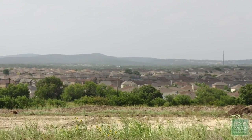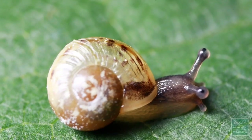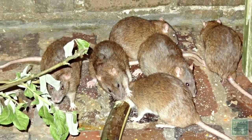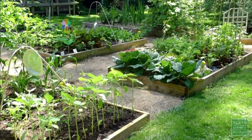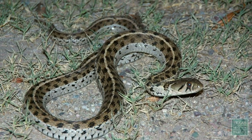Snakes are beneficial even in urban environments. For example, in gardens, snakes control slugs, snails, grasshoppers, beetles, mice, and rats. Many gardeners encourage snakes, such as the garter snake, to naturally control pests all season long.